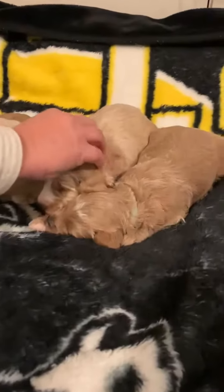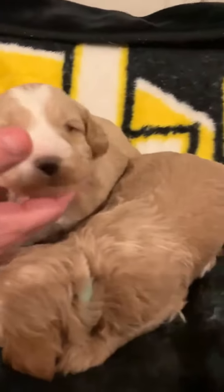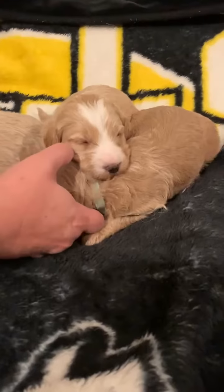This is our biggest boy. This is the tan-colored boy, and he's got a beautiful white on his chest and on his feet. And he's very sleepy.